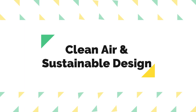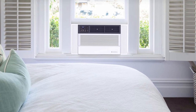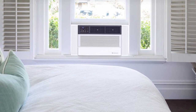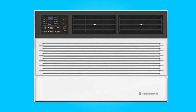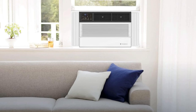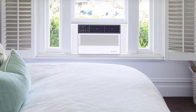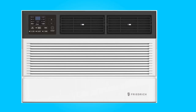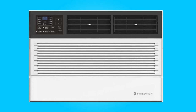Clean Air and Sustainable Design. This air conditioner prioritizes both the health of your family and environmental responsibility. This ENERGY STAR rated model features a washable air filter, ensuring that the air you breathe is clean and free from dust and allergens. Moreover, it uses environmentally responsible R32 refrigerant, reducing its impact on the environment and lowering greenhouse gas emissions.